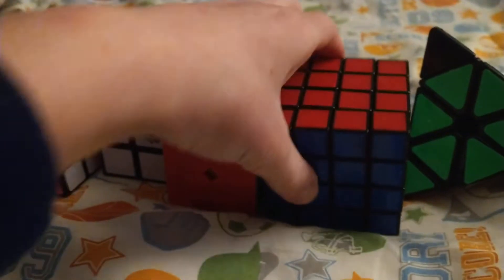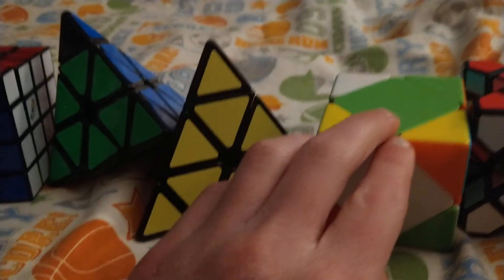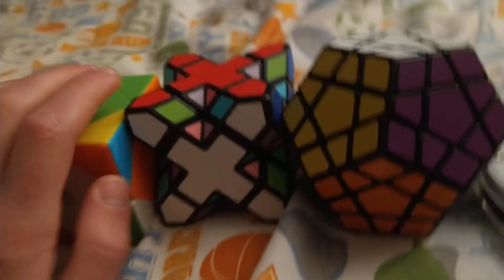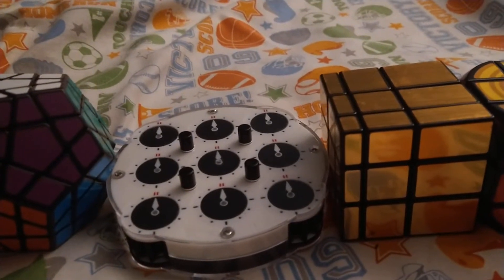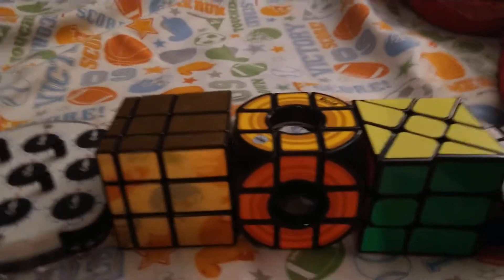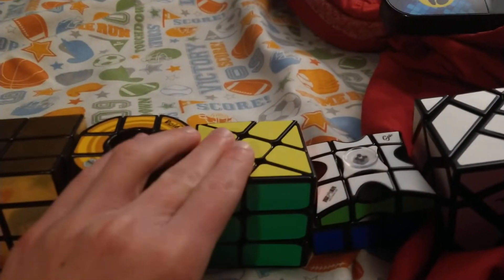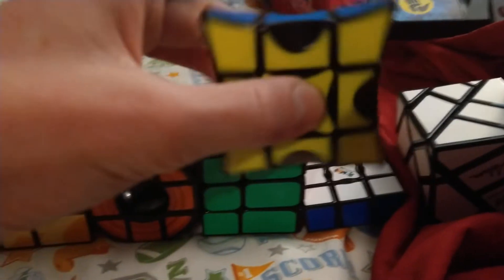Here's my Rubik's 2x2, Chi Yi 2x2, Rubik's 4x4, old Pyraminx, new Pyraminx — this one's missing a lot of stickers — Skewb, Skewb Extreme, broken Megaminx, Rubik's Clock, Mirror Cube, and Void Cube.